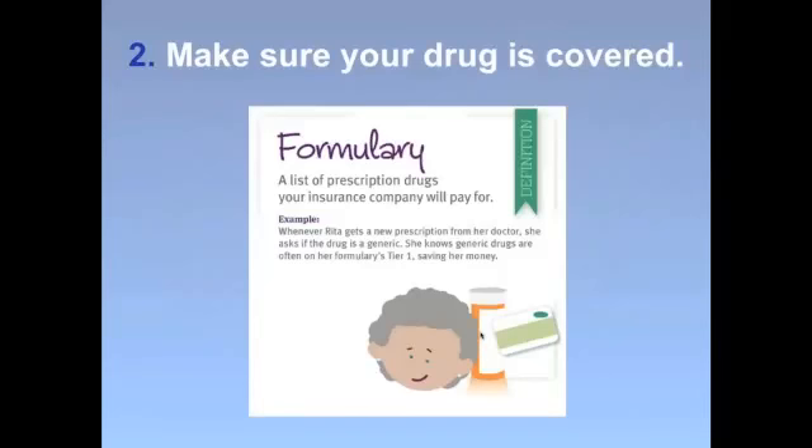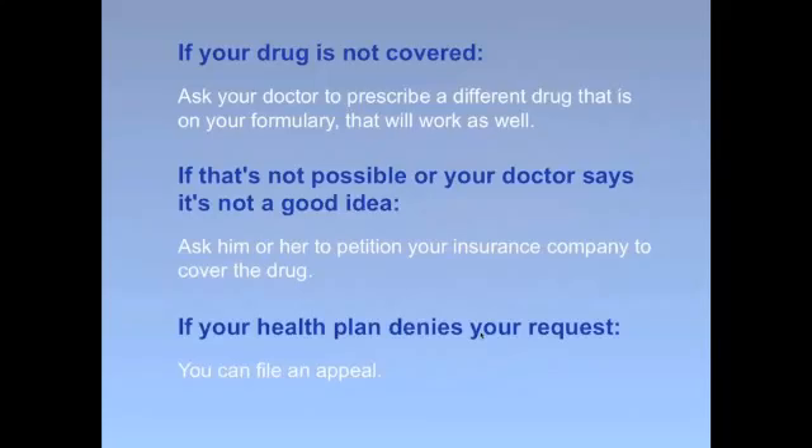Tip number two: make sure your drug is covered. If a drug is on your formulary, it's covered by your insurance company. However, many people don't know that your formulary can change several times a year without notice, so a drug that's been covered previously may fall off the list. Keep track of your formulary and work with your doctor to get drugs that are on it. If your drug is not covered, ask your doctor to prescribe a different drug on your formulary that works just as well. If that doesn't work, ask your doctor to petition your insurance company to cover the drug — and if the insurer denies that request, you can still file an appeal.